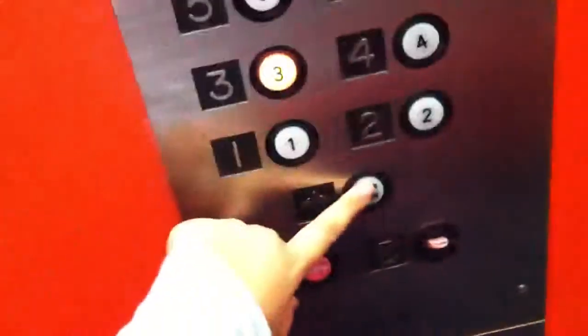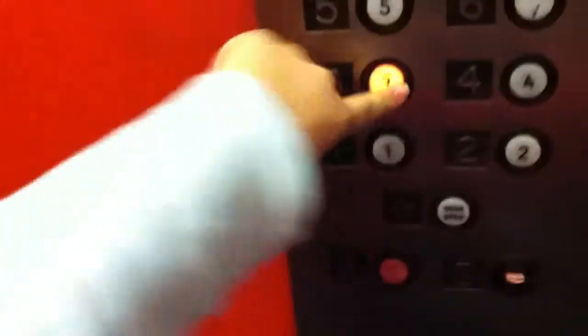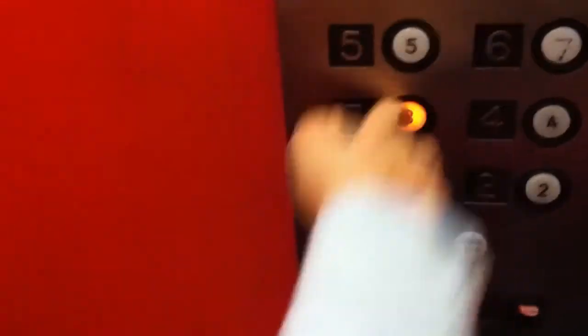We'll take her down to three since we're on level four — we'll take her down to three. Door open works on both cabs. Okay, then we're gonna go to one. Wait a minute, look up the shaft.